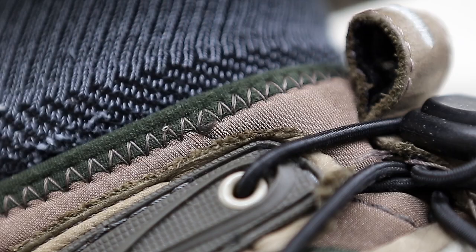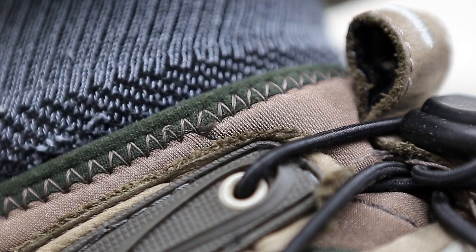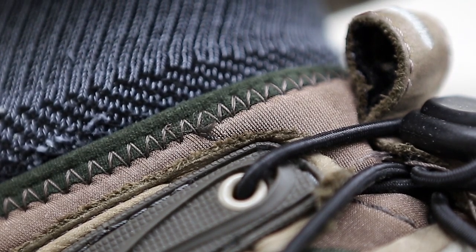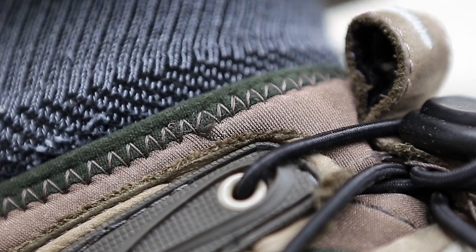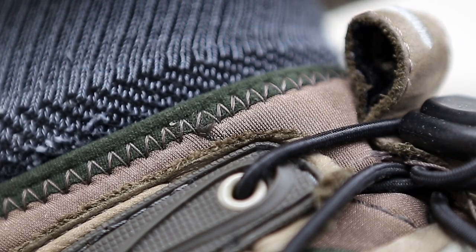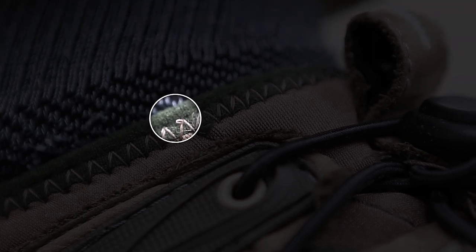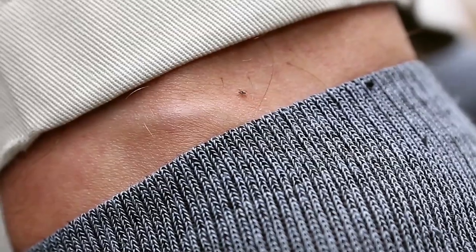Can you spot the deer tick? In spring and summer, nymph stage deer ticks are hidden in leaves, in the woods on the ground, even around the edges of your yard. They latch on and crawl up, undetected, often under your clothes.